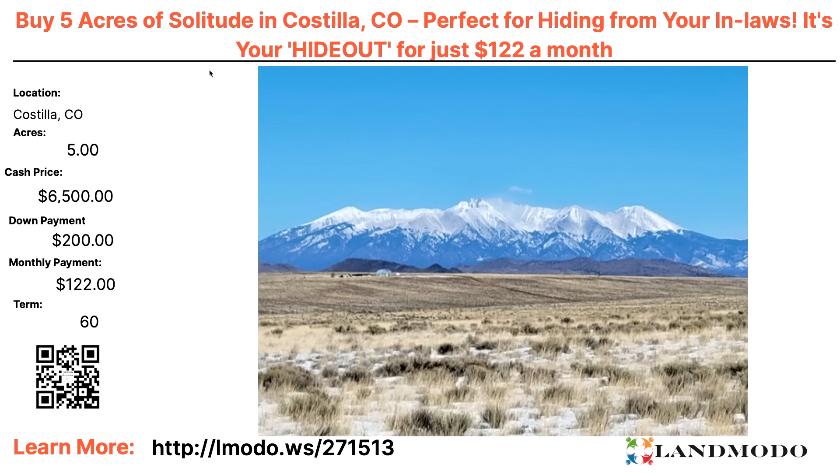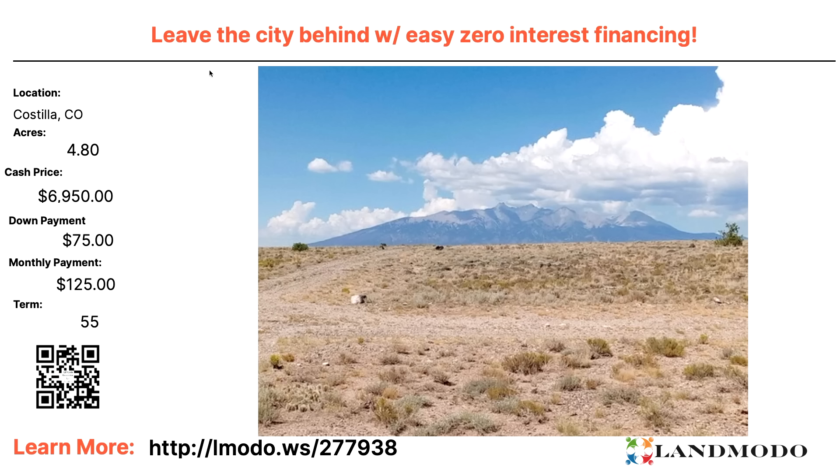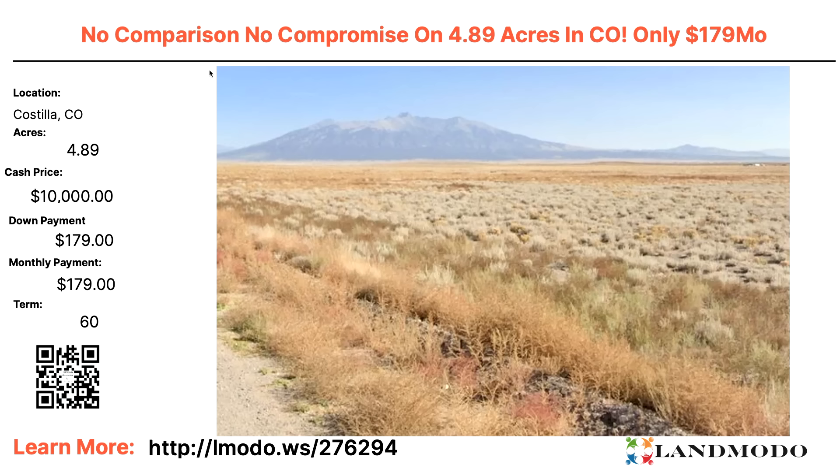Changing states — Costilla, Colorado. Five acres, cash price $6,500 with $200 down and $122 a month for 60 months. Property number 271513. Another Costilla five acres — $6,636 with $249 down and $149 a month for 54 months. Property number 275904. Another Costilla five acres — leave the city behind — $6,950 with $75 down and $125 a month for 59 months. Property number 277938. Costilla, 4.89 acres — $10,000 with $179 down and $179 a month for 60 months. Property number 276294.